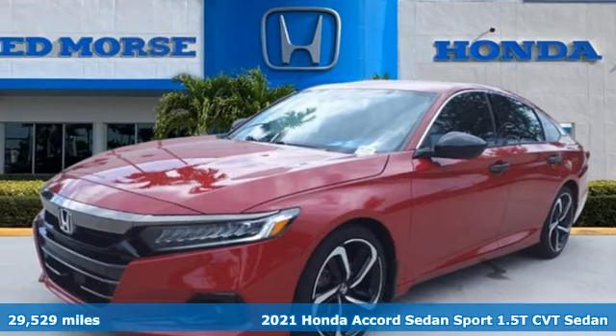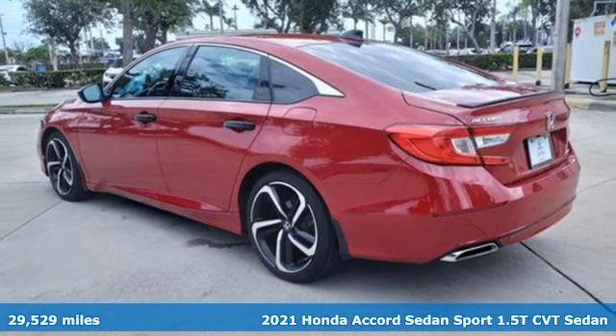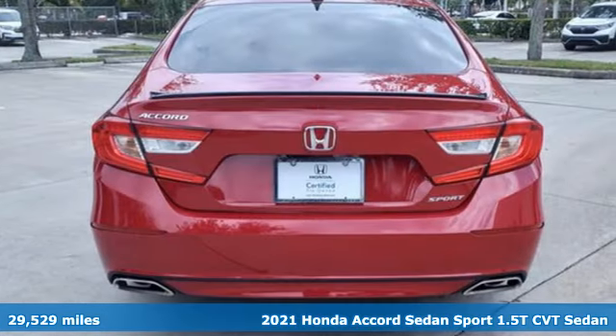It's a 2021 Honda Accord sedan. Honda's created some of the most admired vehicles on the planet. It comes with great features you'll love.